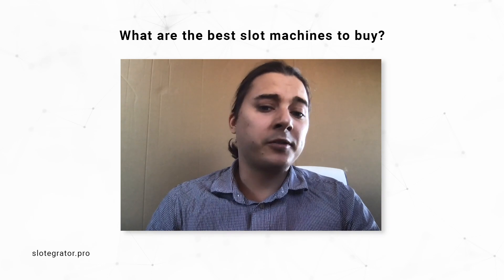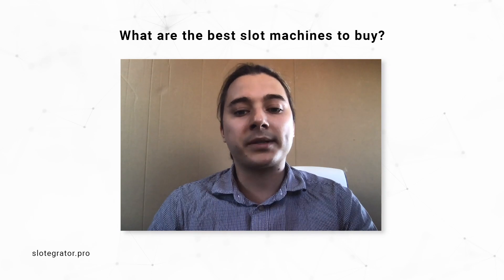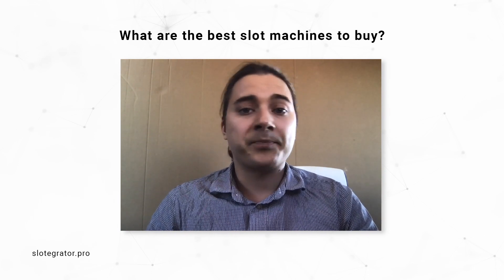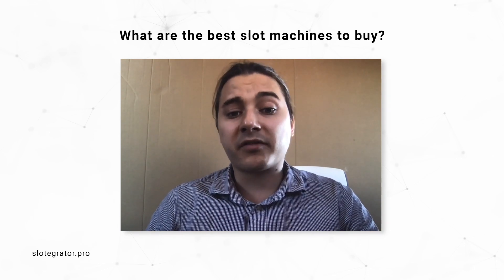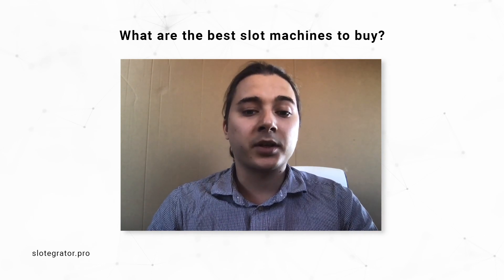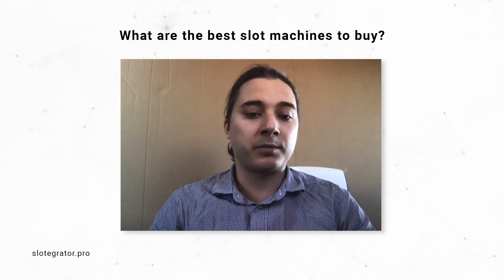There are many great slot machines on the market, and at the end of the day the best choice for you depends on your operational requirements. Who are your players? Where are you located? What are their preferences? What budget do you have and how much space? These are the first of many questions to ask before you can pick the cabinets that will give you the best results in ROI. If you're not sure where to start, contact us for a free consultation — the link is in the description below.